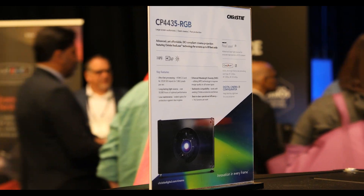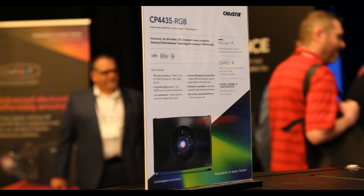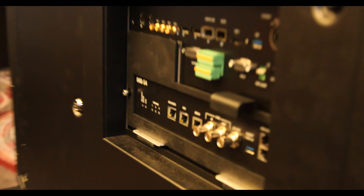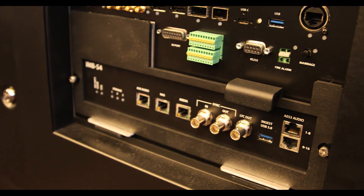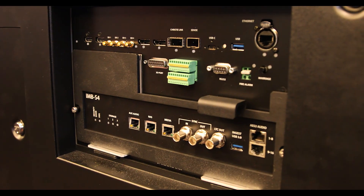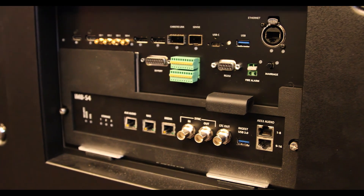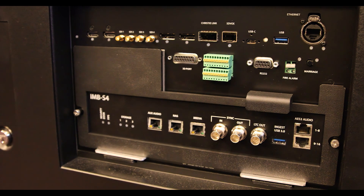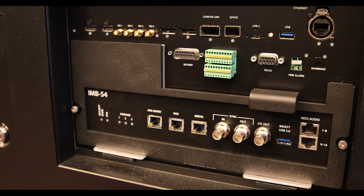It's equipped with CineLife Plus electronics, just as all the others on the floor are. The cave board that you'll see here with the IMB-S4 equipped allows it for optimal playback of 4K, options of 3D and even 120 frames per second. The cave board itself provides options for HDMI and many other inputs in case you need alternative content or other needs for your theater.